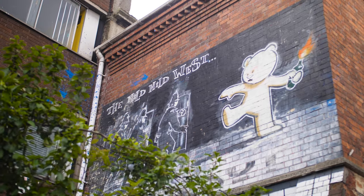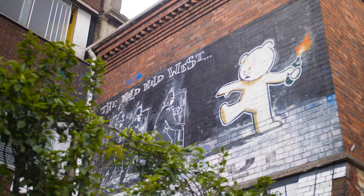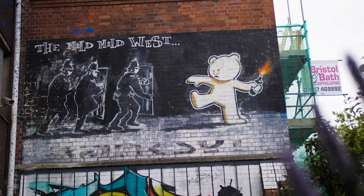The Wild Wild West piece is a Banksy piece. It's a teddy bear throwing a Molotov cocktail at some riot police. I'm not sure what the political message is, but you infer the message yourself — that's the whole point of artwork.